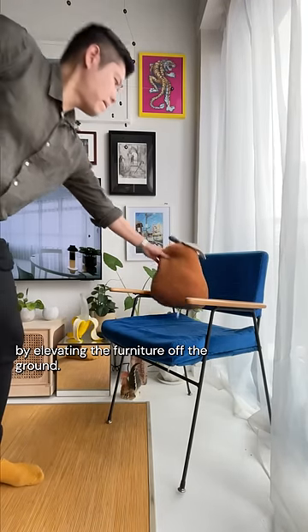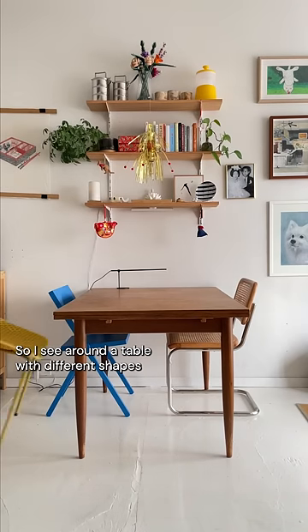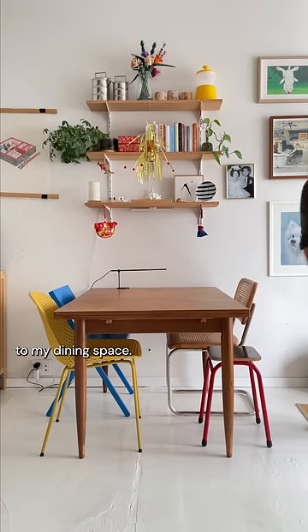I found this beautiful mid-century thick table, but it looks a bit dull, so I surrounded it with different shapes and colored chairs to add some personality to my dining space.